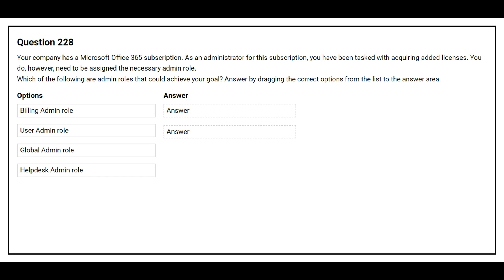Question number 228. Your company has a Microsoft Office 365 subscription. As an administrator for this subscription, you have been tasked with acquiring additional licenses. You need to be assigned the necessary admin roles. Which of the following are admin roles that could achieve your goal? Answer by dragging the correct options from the list to the answer area. The correct answers are: Billing admin role and Global admin role.